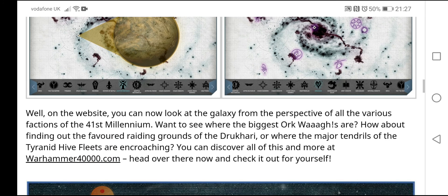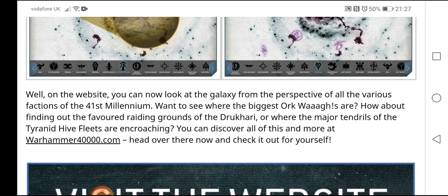There are things like exploring the galaxy, loads of different subsections — it's really, really cool, so I highly recommend checking it out. On the website you can look at the galaxy from the perspective of all the various factions of the 41st millennium. Want to see where the biggest Ork Wars are? How about finding out the favorite raiding grounds of the Aeldari, or where the major tendrils of the Tyranid Hive Fleets are encroaching? You can discover all of this and more at warhammer40000.com.